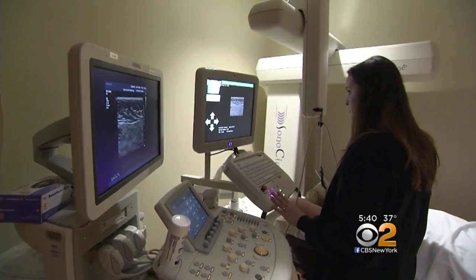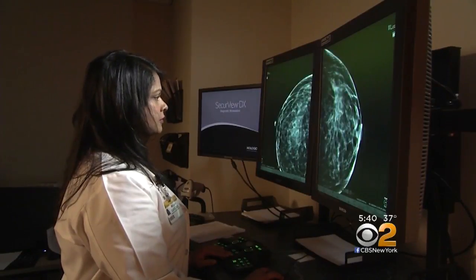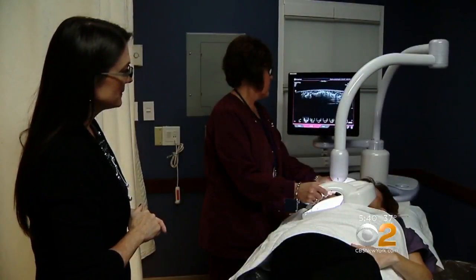ABUS would be used in addition to a mammogram, and insurance coverage will depend on your carrier. But doctors say it's a valuable new tool — are we picking up breast cancers earlier in these women with dense breasts? And the answer is yes.